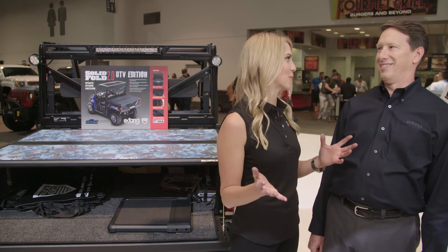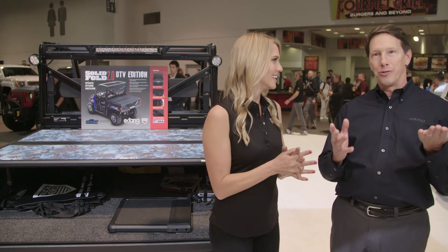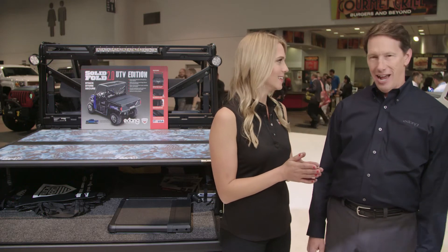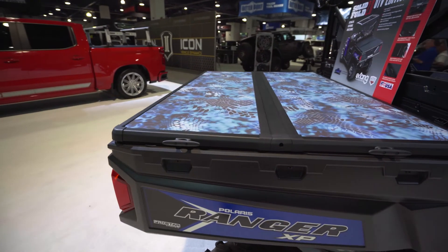Why is there one UTV in this booth? Well, Katie, that's a great question. We just launched our brand new Solid Fold 2.0 that fits a UTV. So we took our truck bed cover and kind of adapted it so it would fit the back of a UTV.